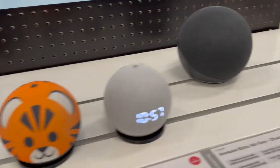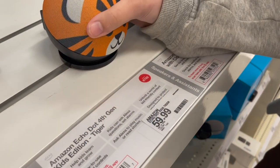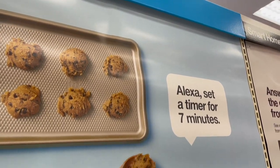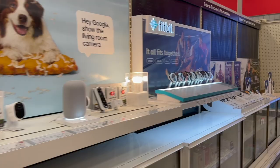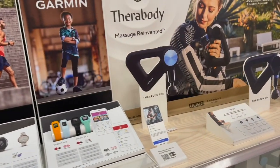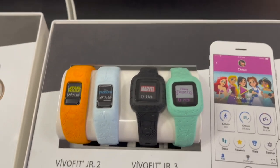We just found the cutest Alexa in existence - you guys, it's a tiger! It's called the Amazon Echo Dot fourth generation kids edition, tiger. That is so cute. I love it. Alayah is stealing the tiger! Be careful though - one time I thought one of the electronics came off the display and it made the alarm go off. Oh, they also have little kid Fitbits!